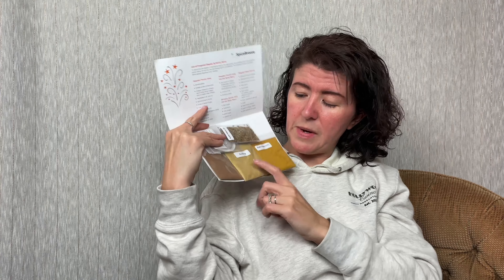Next up we have rendang. I've actually made this before — it's an Indonesian dish. It's one of the most delicious meals in the world as voted by CNN readers. It's typically made with beef cooked in coconut milk for many hours until the meat is tender and has absorbed the flavors of the exotic spices. You can substitute beef with chicken for a faster version. The spice packet contains lemongrass, galangal, coriander, makrut lime leaves, turmeric, and mild chili.